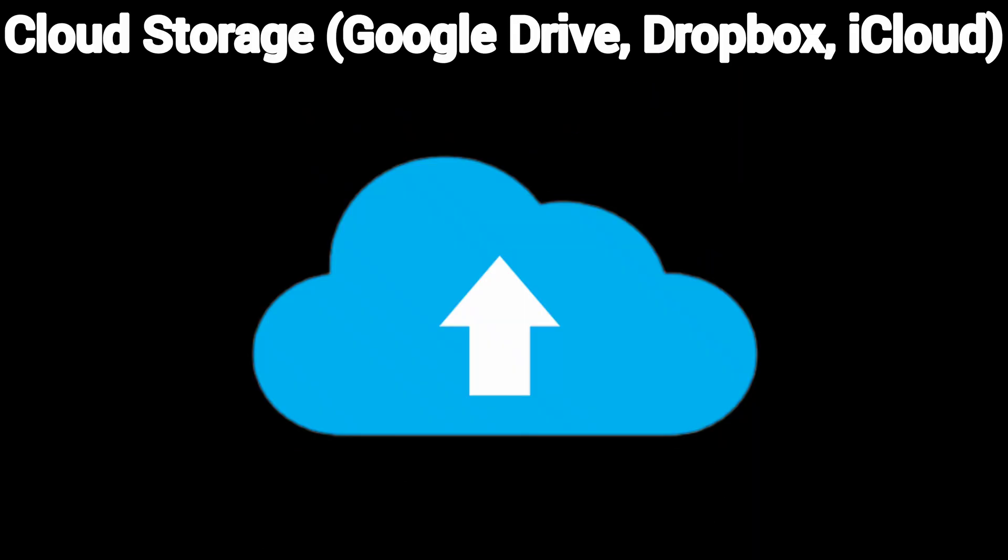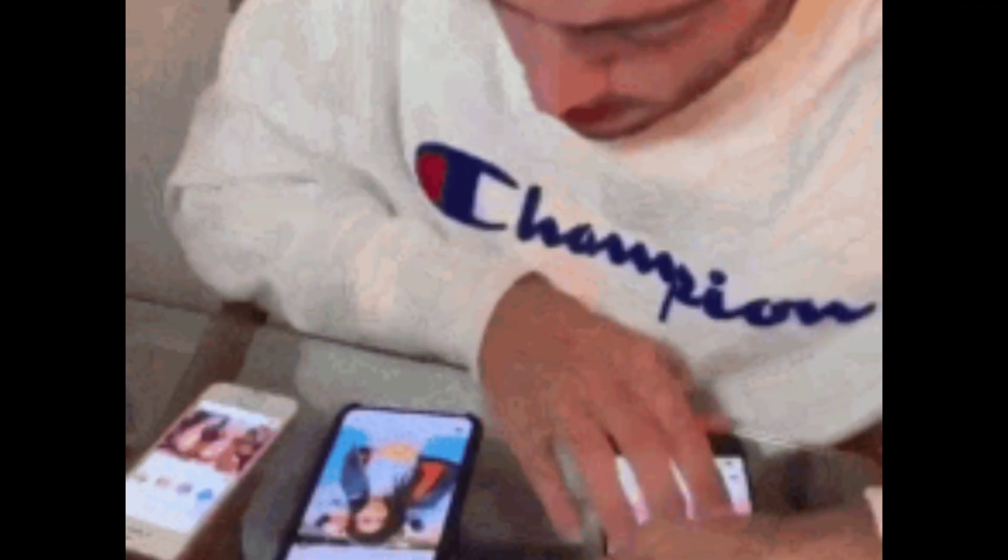Cloud storage: Google Drive, Dropbox, iCloud. Your files are stored on someone else's computer in a data center. You upload your data, it's stored securely in the cloud, and you can access it from any device.